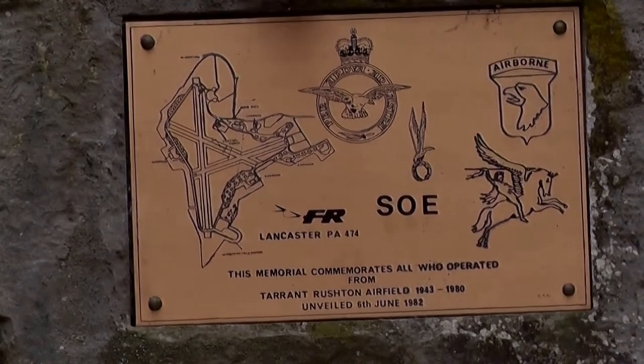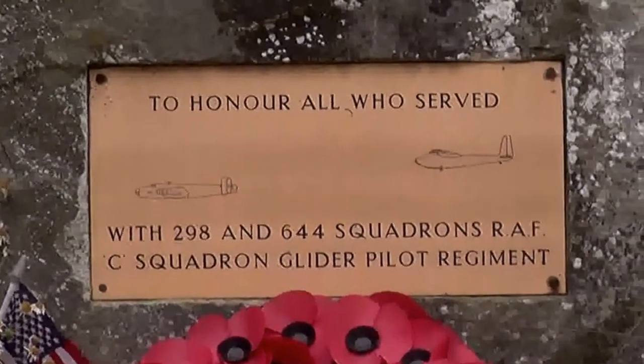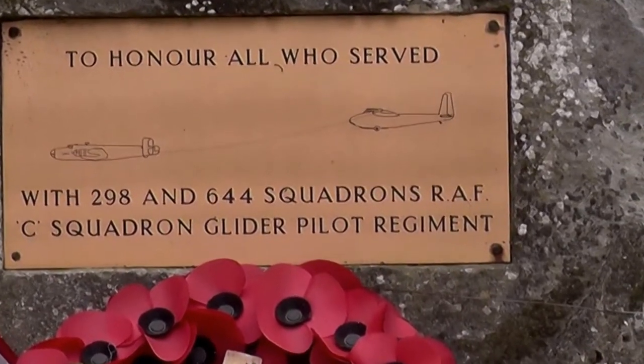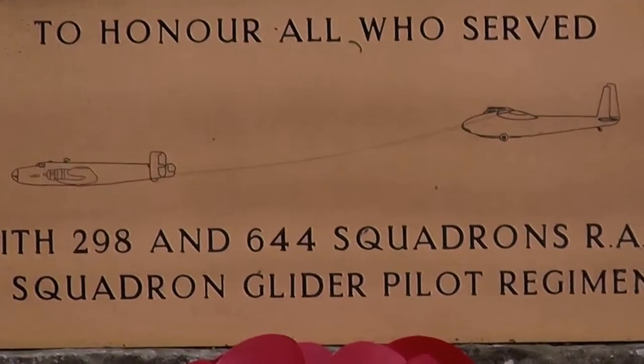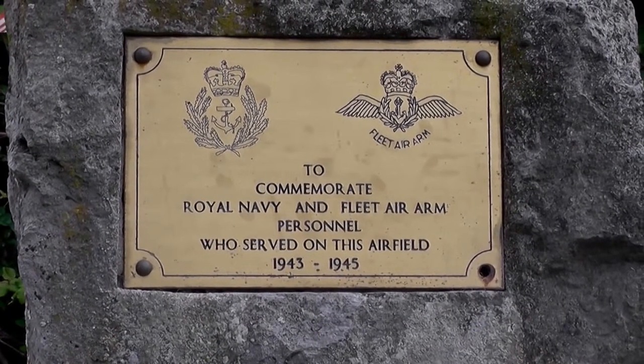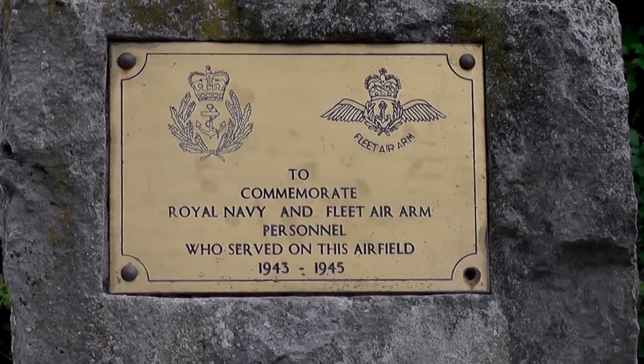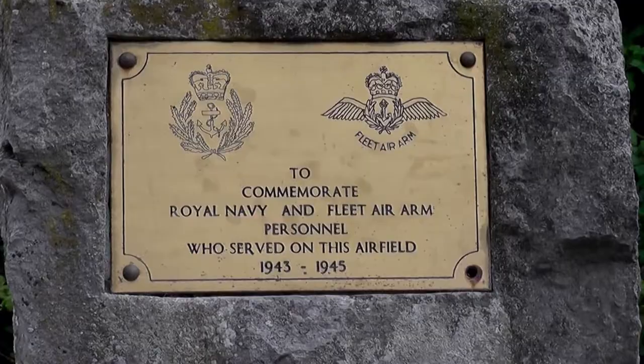On D-Day, gliders were taken across northern France, towed behind Lancasters, with the high ground here being an advantage. Interestingly, the Royal Navy plaque is a surprise, as RNAS Yeovilton is only 30 miles north-west.